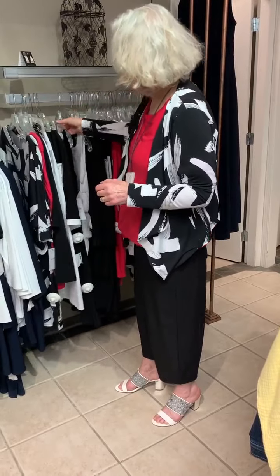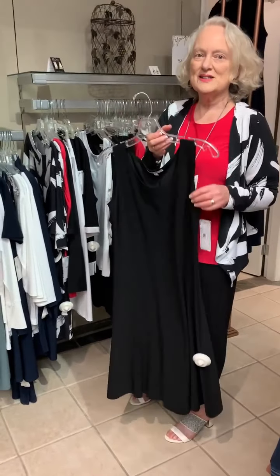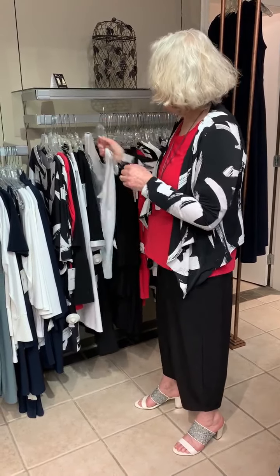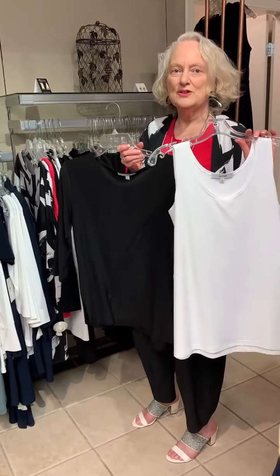And not to forget our basic tank dress — we've got this back. They're still continuing to make this, a great little basic that you can layer over this jacket I have. Also our sleeveless and our three-quarter sleeve go-to tops.